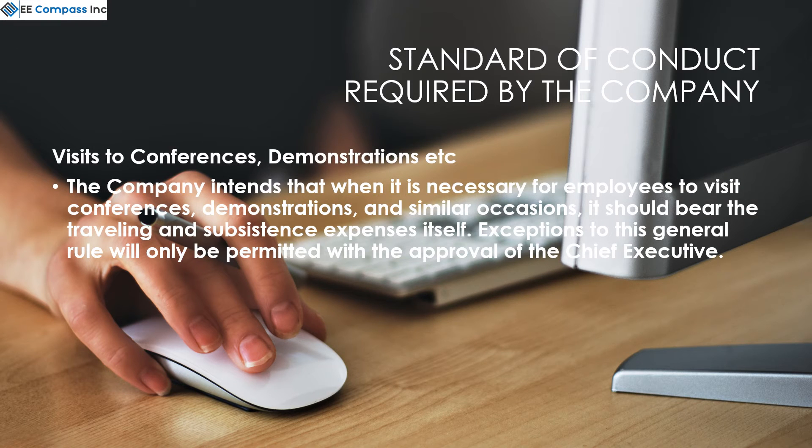The company understands when it is necessary for employees to visit conferences, demonstrations, and similar occasions. The company should bear the traveling and expenses itself. Exceptions to this general rule must be approved by the chief executive officer.